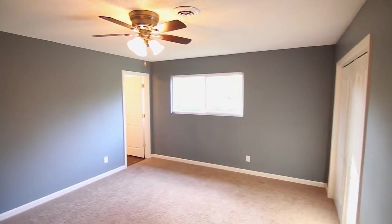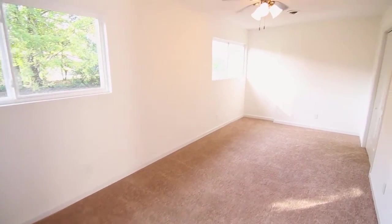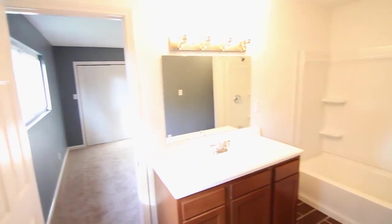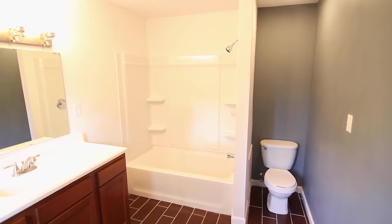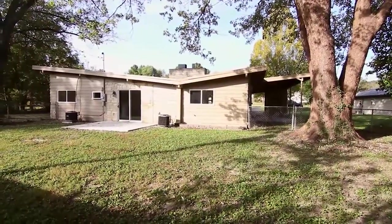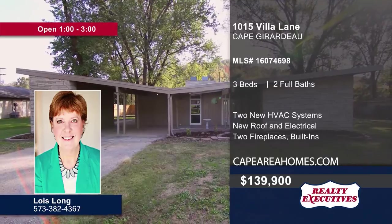Neutral-colored walls and double-door closets are part of the master bedroom. Three bedrooms and two baths are featured in the home. One bath has tiled flooring and a shower-tub combo. Enjoy spending time outdoors in the flat, fenced yard. Lois Long has the keys and would love to show you the home — call now to learn more.